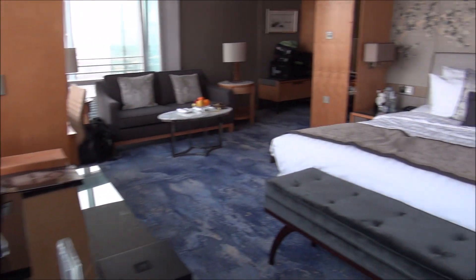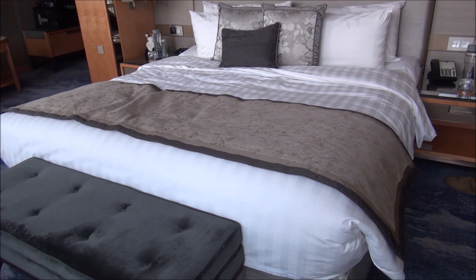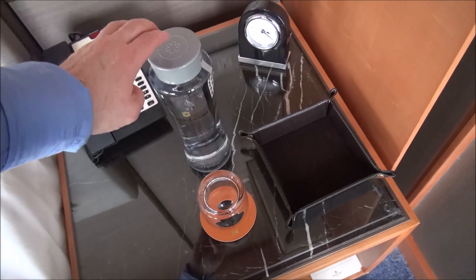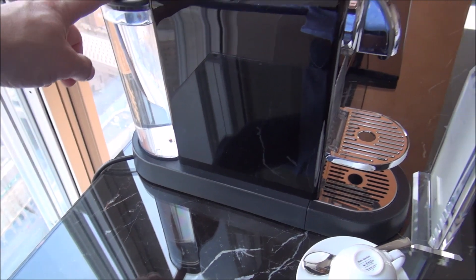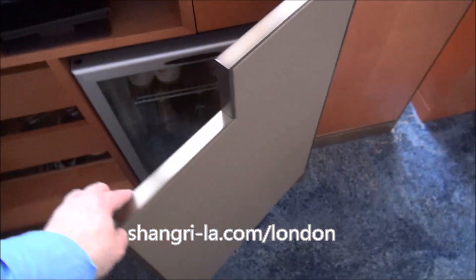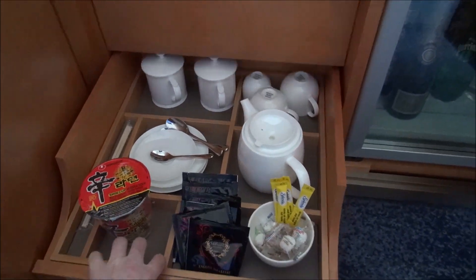Again we're at the Shangri-La London at the Shard. Big comfortable bed, and I like how the Shangri-La has its own water replenished every day. We also have a Nespresso coffee machine with water replenished daily along with Nespresso coffee. There's a mini bar with drinks, booze and snacks, glasses, champagne glasses, more snacks, and coffee service.